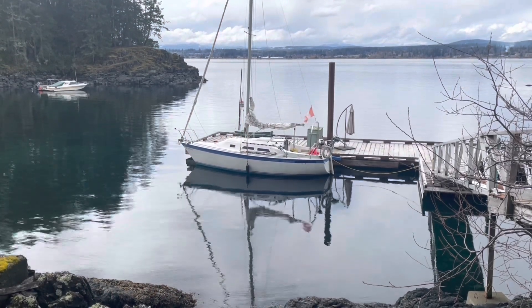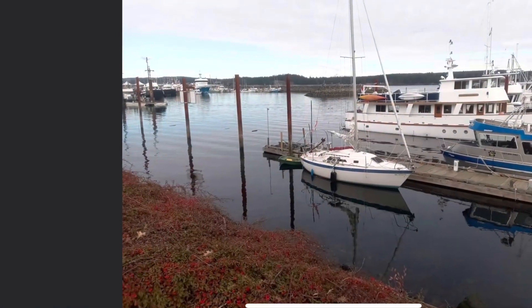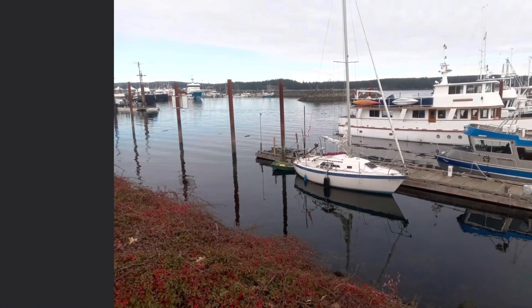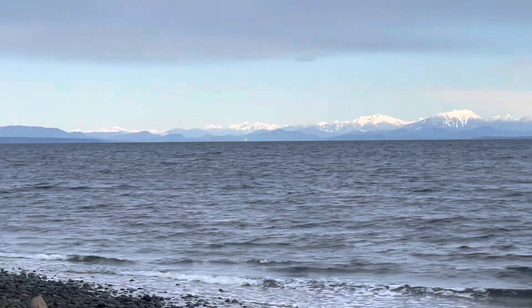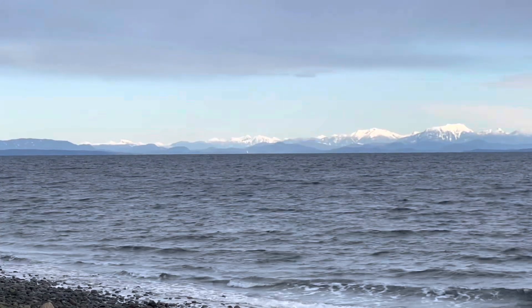Here's Marcel's boat at Barry's dock on Quadra. He slipped over to Campbell River to get fuel and supplies, and now he's off on a big adventure.